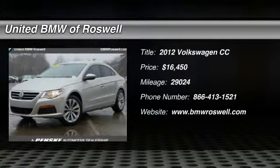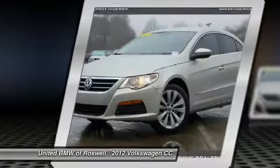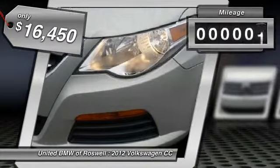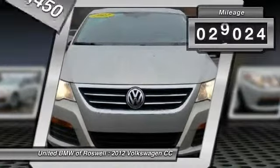The 2012 Volkswagen CC. It's what's on the outside that counts, and is priced below $20,000. This vehicle has less than 30,000 miles.